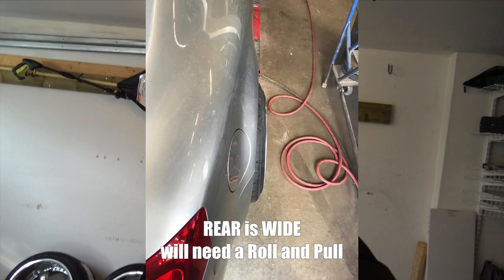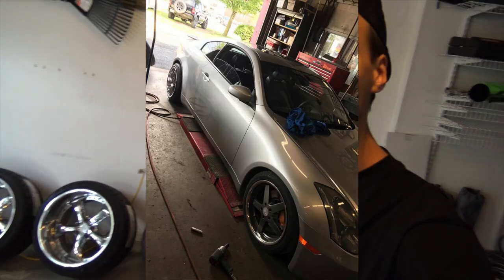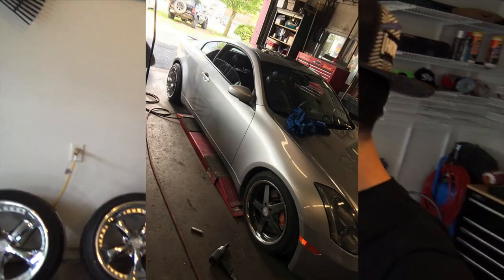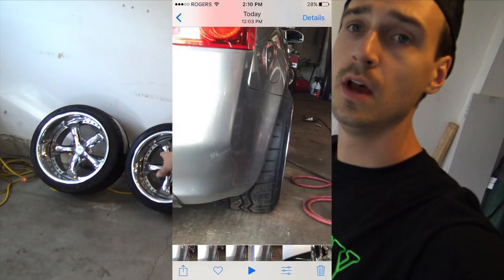I tested them today and the fronts do not fit. I was worried about that because of the Brembo package — they're too big, the caliper is rubbing on the wheel. I'm going to need probably about a 15 to 20 mil spacer on the front end. It's a 10-inch rim with a 5.5-inch lip on the front and a 6-inch lip on the rears. We have a +8 offset on the front and a +2 offset on the rear.